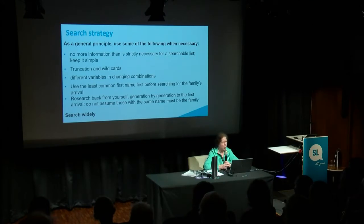To reiterate our general search strategy: no more information than is strictly necessary — keep it simple. Use truncation and wild cards. Truncation is when you cut a word right back to its stem and use whatever that wild card is — it's usually an asterisk, maybe a percentage sign. Different variables in changing combinations can sometimes help. Use the least common first name before searching for a family's arrival.